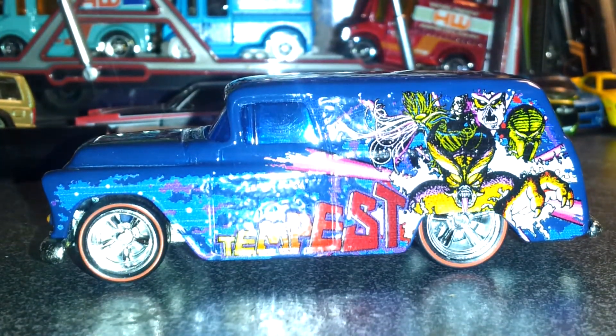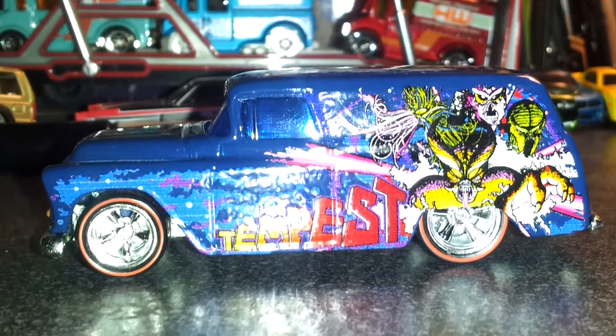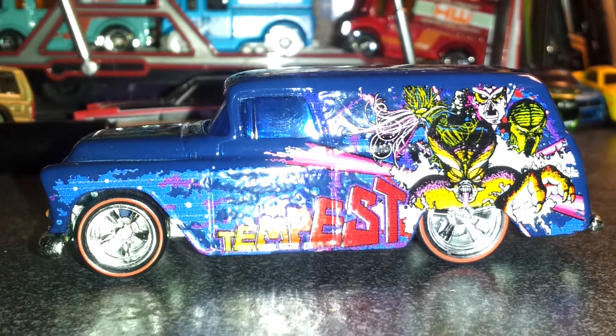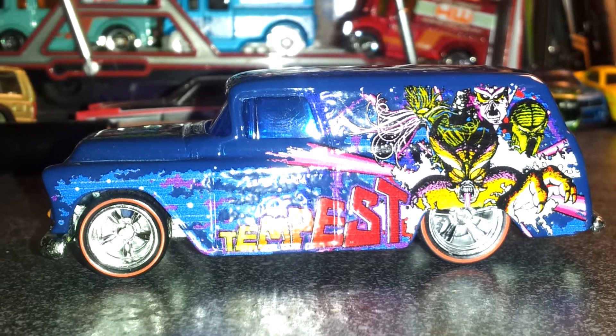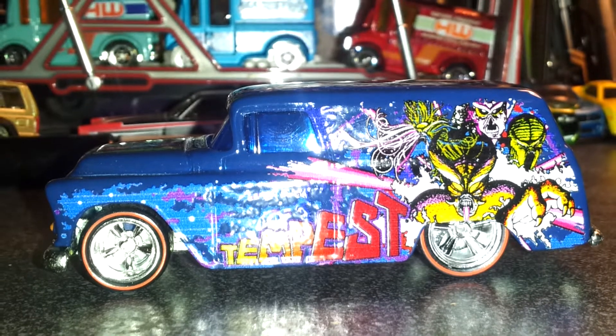Hey guys, Chad Juice here. I wanted to show you a cool error I found tonight on accident. I bought a couple of these Atari cars at Kroger's — they were $1.35 a piece. If you want something, toys are 75% off at Kroger's, so all their toys are on sale.